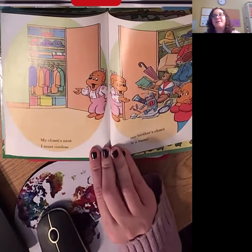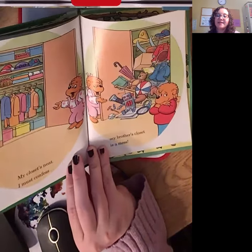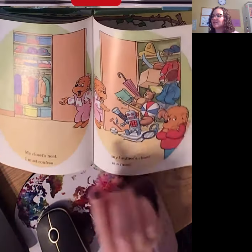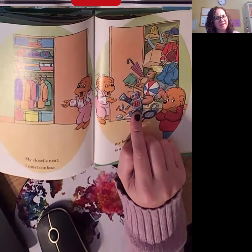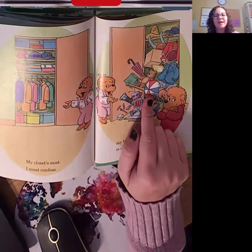My closet's neat. My closet's neat. I must confess, my brother's closet is a mess. Oh, my goodness. Look at Brother Bear's closet and see if you see any of your speech sounds. Talk about each thing you see. Robot — does that have your speech sound? Ball — what about that one? And keep going.